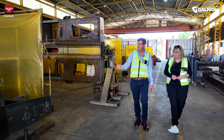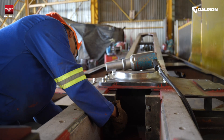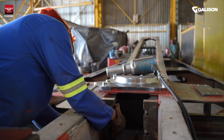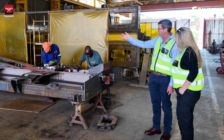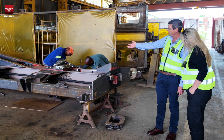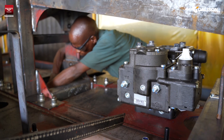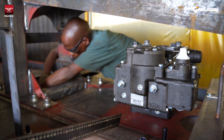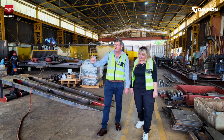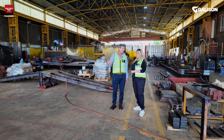Once finished with the welding we bring it over here and this is where we start to assemble a lot of the components that go into a container wagon. You can see the belly plate has been fitted and we're now starting to fit the brake piping, bogey top centre casting. They're starting to work on the couplers and a lot of the brake components. A couple of wagons have just come out of painting and that's where we'll go and have a look next.